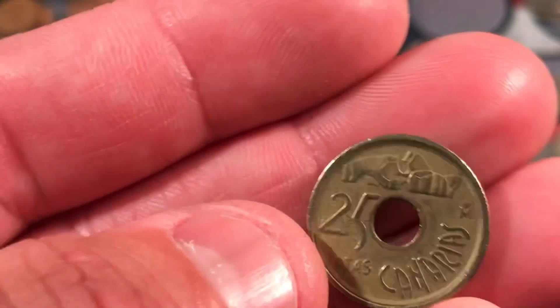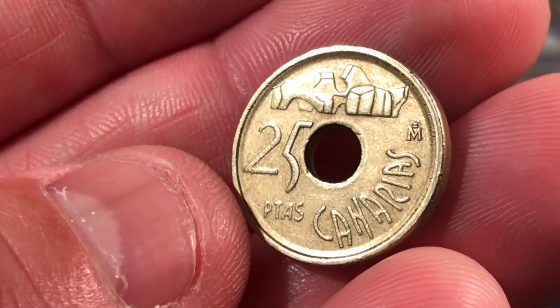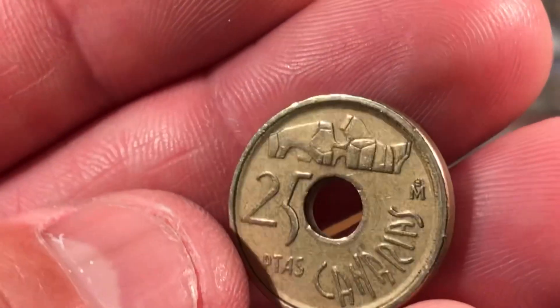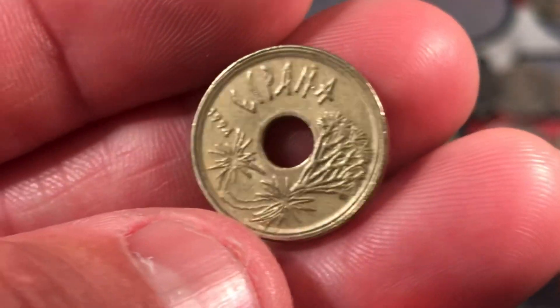We have a coin with a hole. Is this another Spanish coin? Yes — 25 pesetas. Very cool coins, these are from Spain. They're modern, 1994.